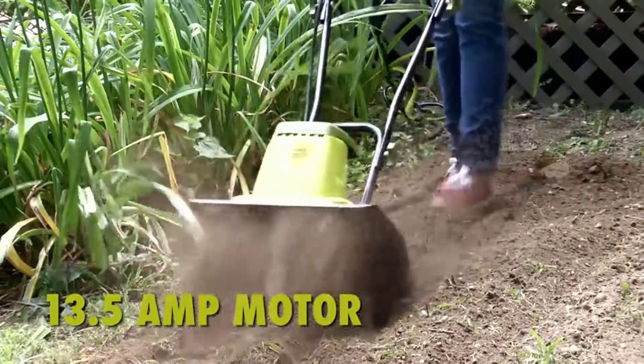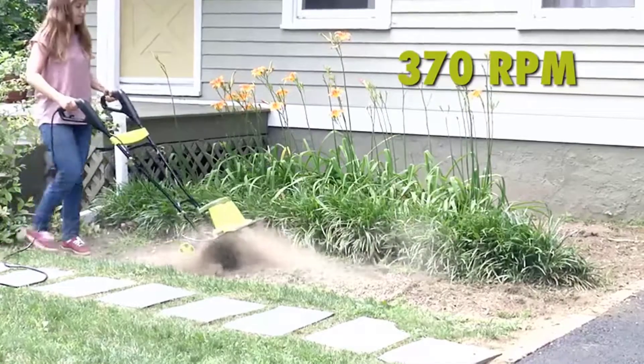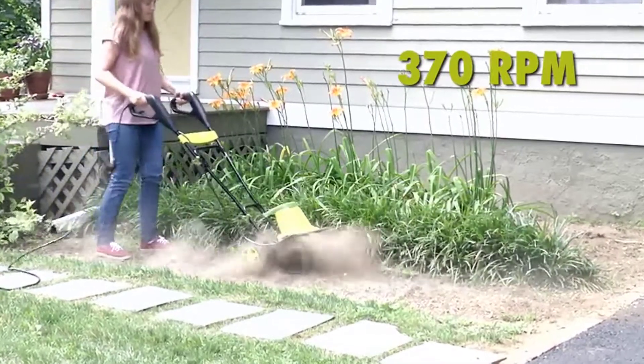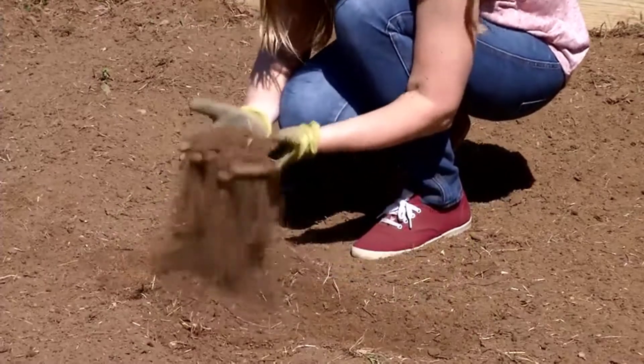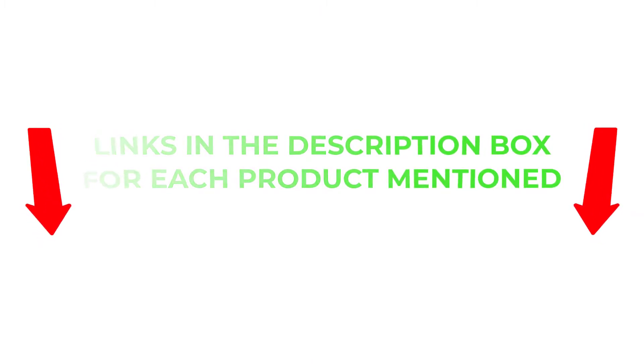To help you make an informed decision, I did extensive research, read tons of reviews, and compiled a list of the best tiller cultivators from reputable brands. After much research, I found these products very helpful for people like you. If you want to know about the price and other information, be sure to check my description. So without any further delay, let's jump into the video.